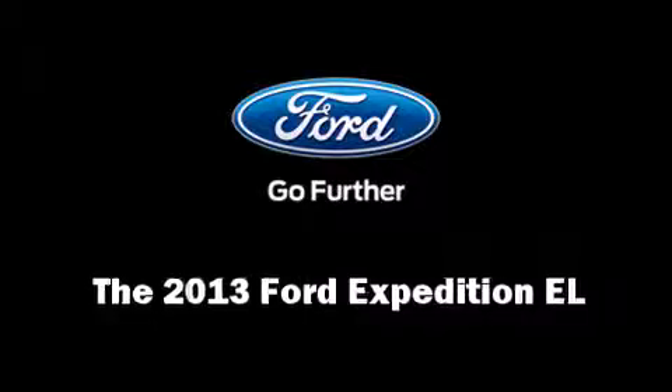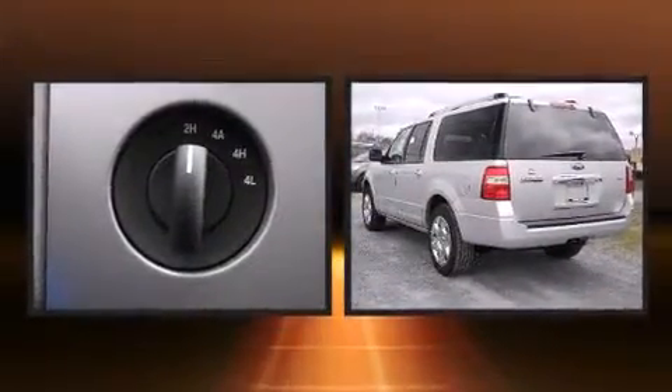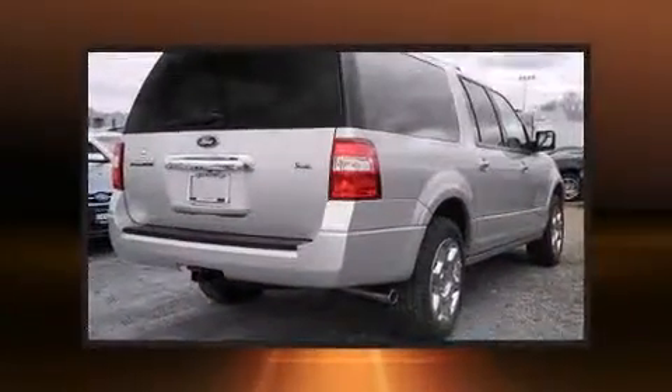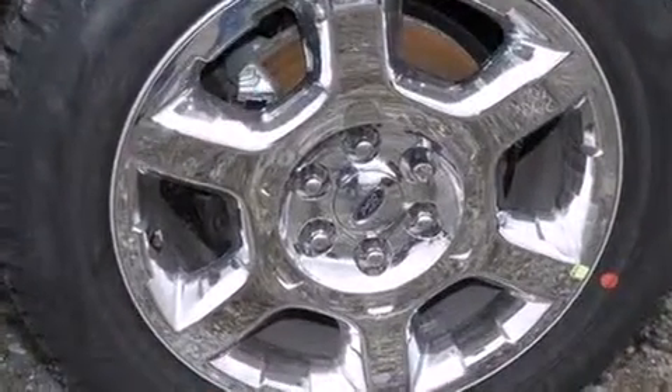Treat yourself to a test drive in the 2013 Ford Expedition EL. Under the hood, you'll find an 8-cylinder engine with more than 300 horsepower, providing a smooth and predictable driving experience. Well-tuned suspension and stability control deliver a spirited yet composed ride and drive.